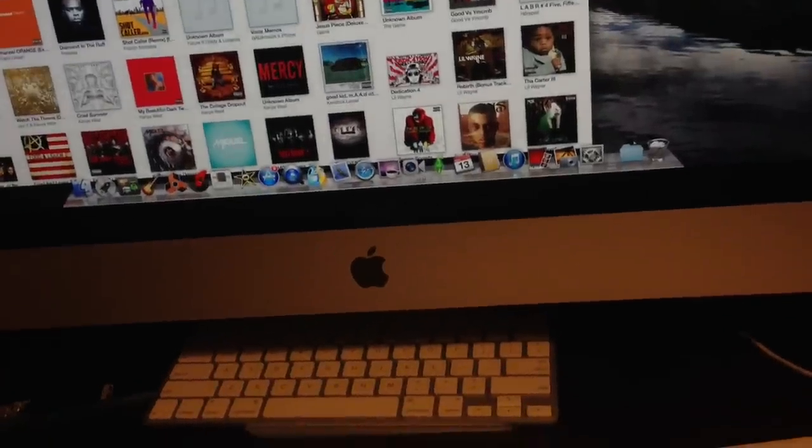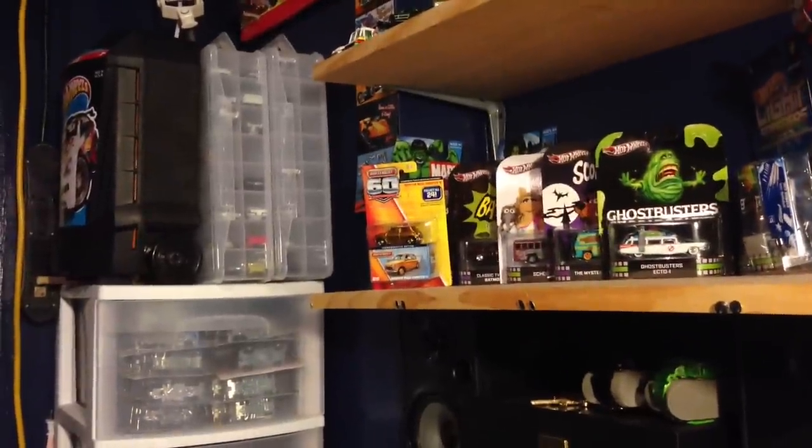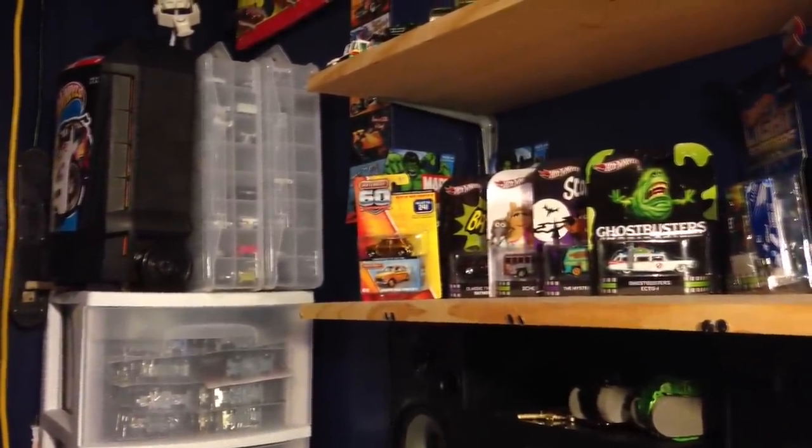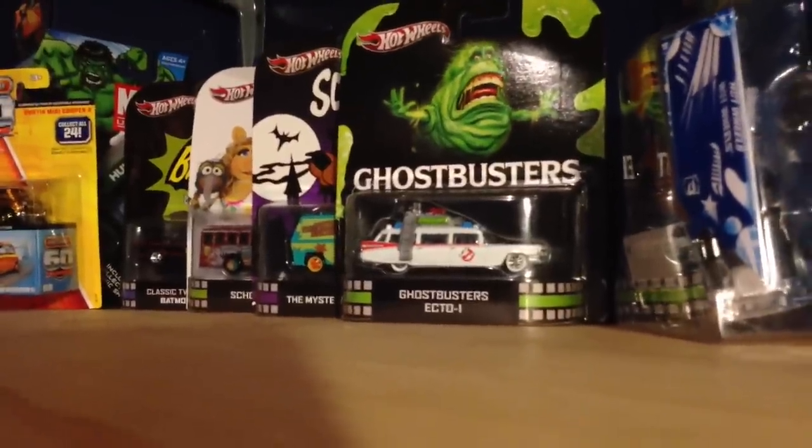Moving on. I picked up a couple Matchboxes. I got the school bus, I got the Cadillac Fleetwood, I got the Austin Mini Cooper — I know it's like a terrible shot — and I got another one of these Ecto-1s.